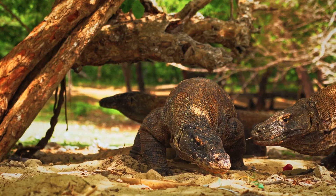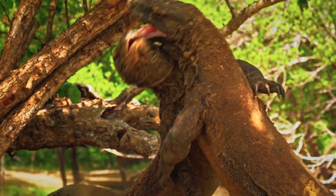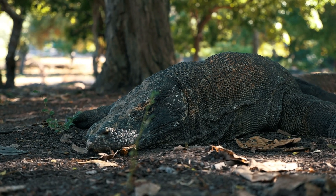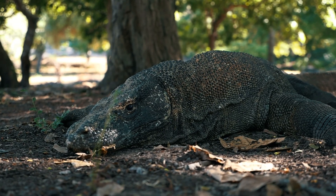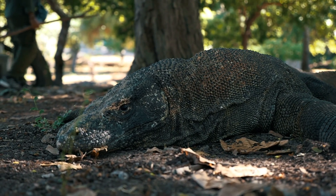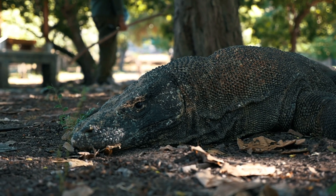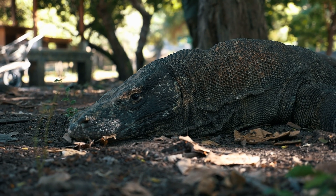Every spring, males fight violently for the right to mate, wrestling with claws, tails, and brute force. After mating, females lay up to 30 eggs in burrows or abandoned nests. But here's the twist: if no males are around, a female can still reproduce. Through a process called parthenogenesis, she can produce viable offspring without fertilization. This rare trait makes the Komodo dragon one of the few vertebrates capable of self-replication.